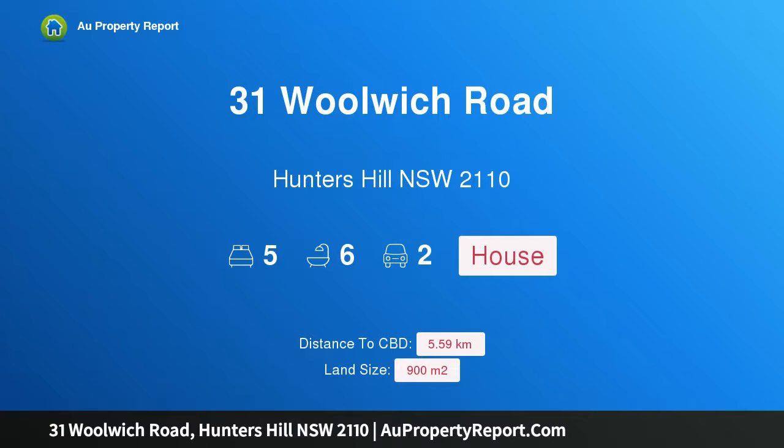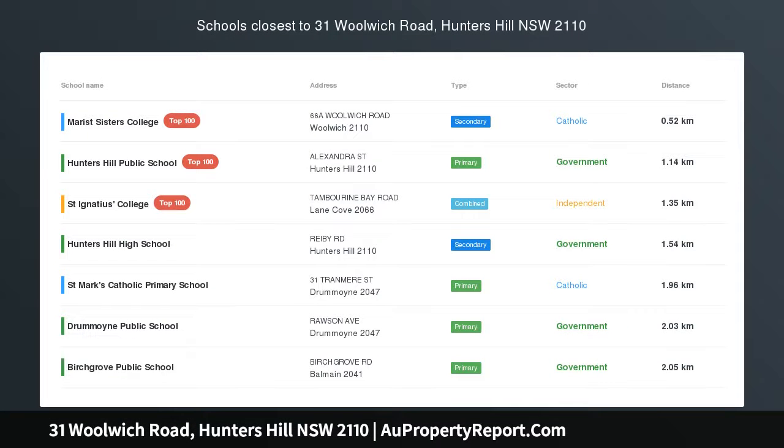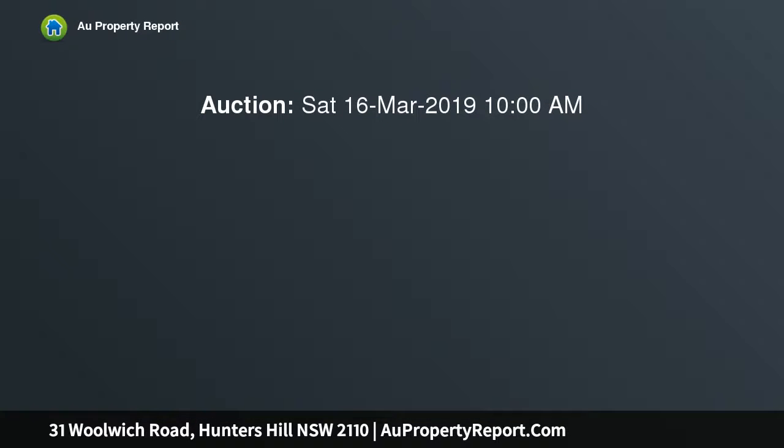I am glad to introduce property 31 Woolwich Road, Hunters Hill, New South Wales 2110 — vacant land with exciting DA approval. This rare flat block of land, currently a lawn tennis court, is the perfect blank canvas on which to build your dream home. A full set of recently approved plans are available on request.